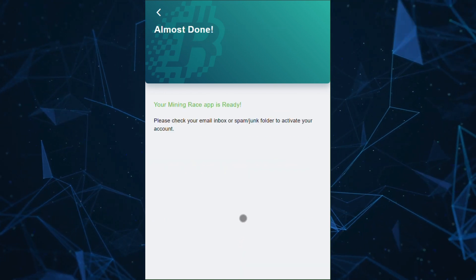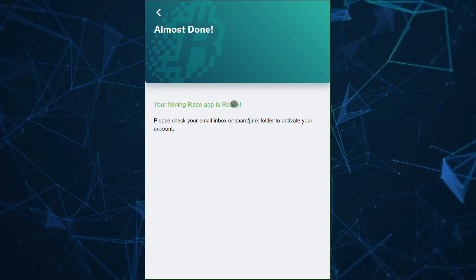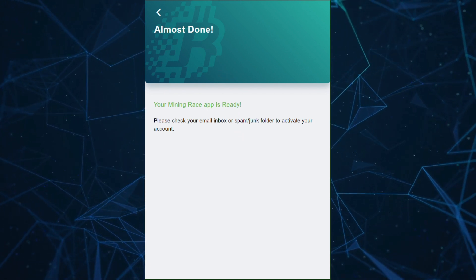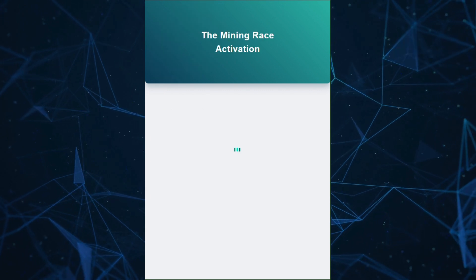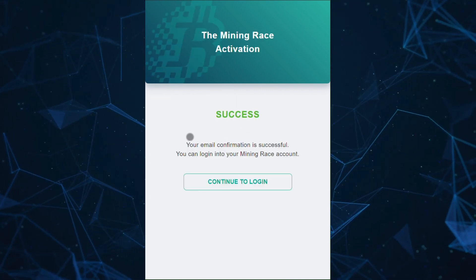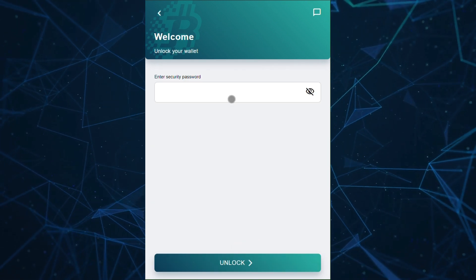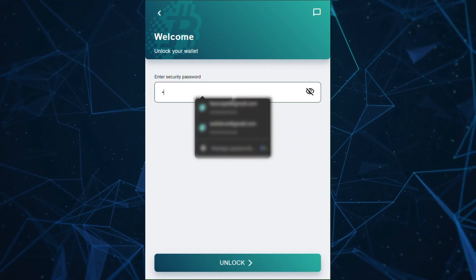Now click Next. Check your email inbox for activation. You will get a confirmation message after activation and now you have an active account. Click to login and enter your password.